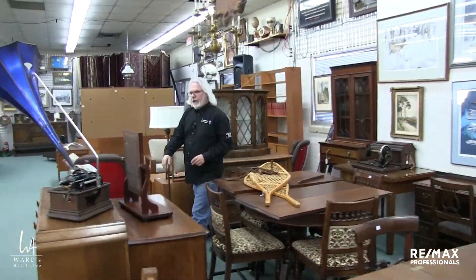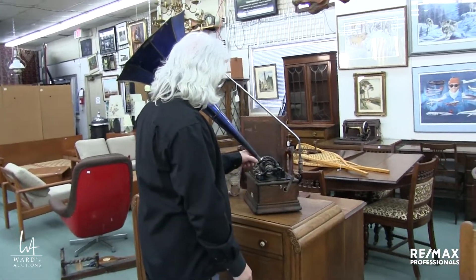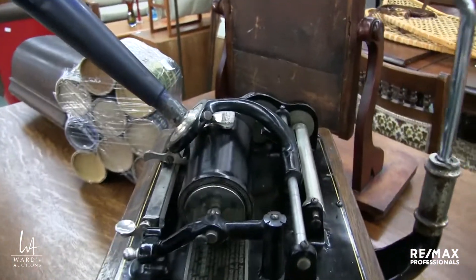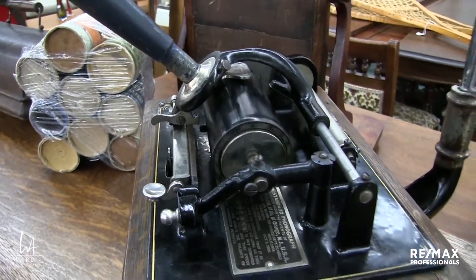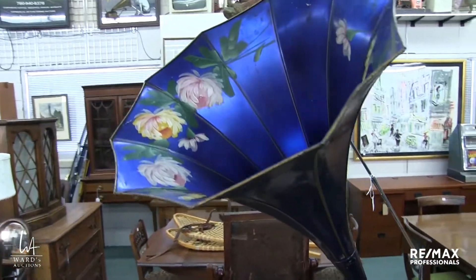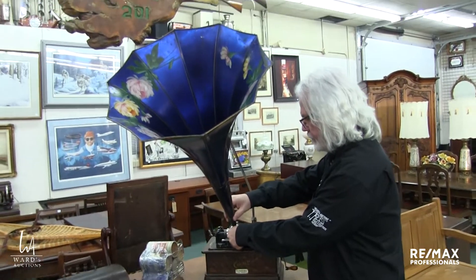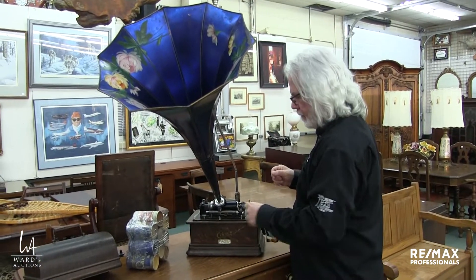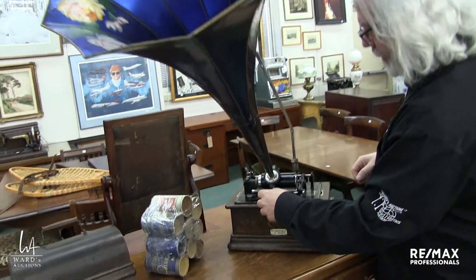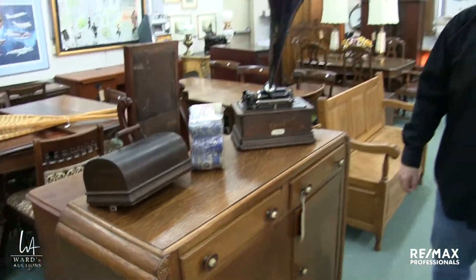Vintage snowshoes here. Here's another cylinder gramophone — we don't get that many, so the fact that we have several in the sale is unusual. The sound comes out of this end. Oh, it's slowing down — I should have wound it up a bit more. I sort of changed the speed while it was going — I think it went from too slow to too fast.